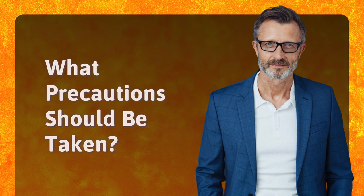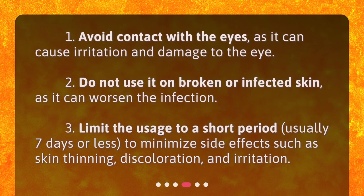What precautions should be taken? 1. Avoid contact with the eyes, as it can cause irritation and damage to the eye. 2. Do not use it on broken or infected skin, as it can worsen the infection. 3. Limit the usage to a short period, usually 7 days or less, to minimize side effects such as skin thinning, discoloration, and irritation.